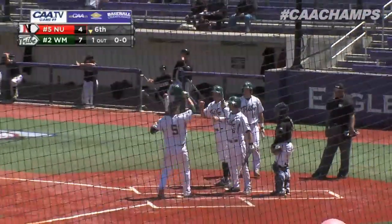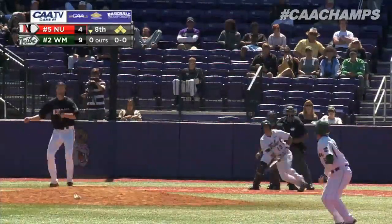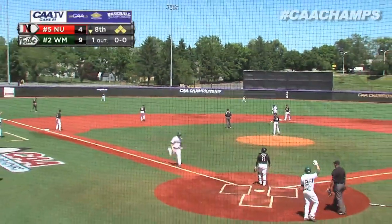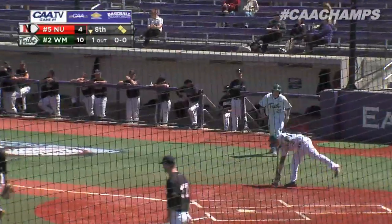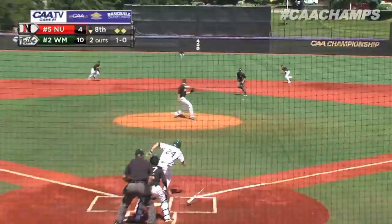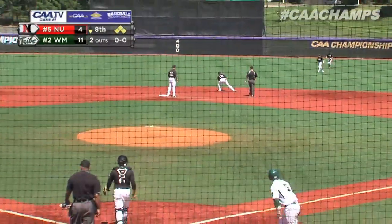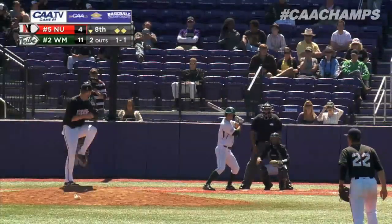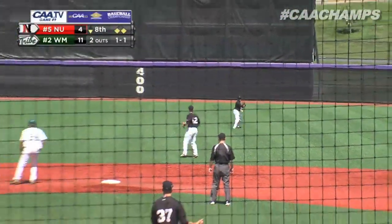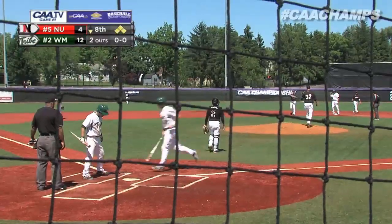A hit into center field — playable for the Husky center fielder, certainly deep enough for the runner to tag and cross the plate with run number ten for William and Mary. A ground ball goes off the knee of the pitcher and then out into right field — a run will score. Into center field, Lions charging on and it'll drop in for a base hit. He will cross the plate with the fourth run of the inning, the 12th of the game.